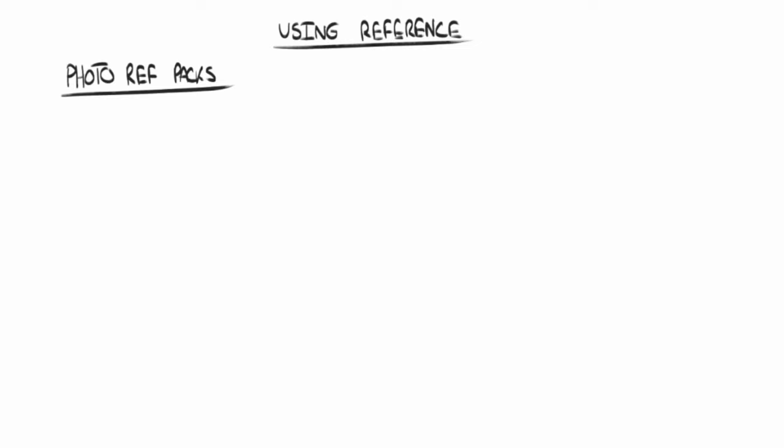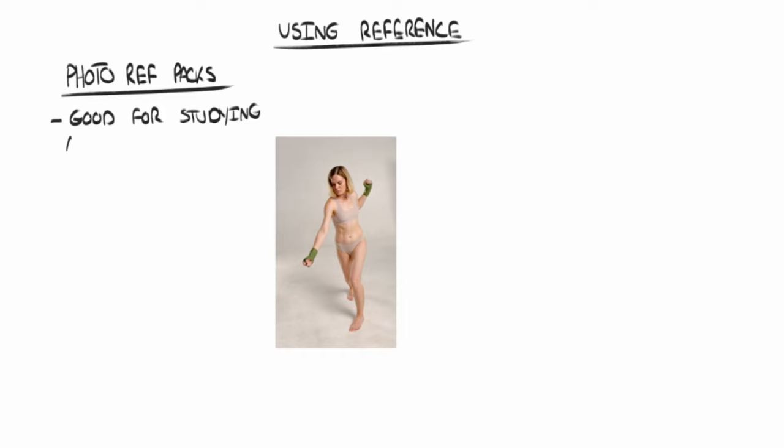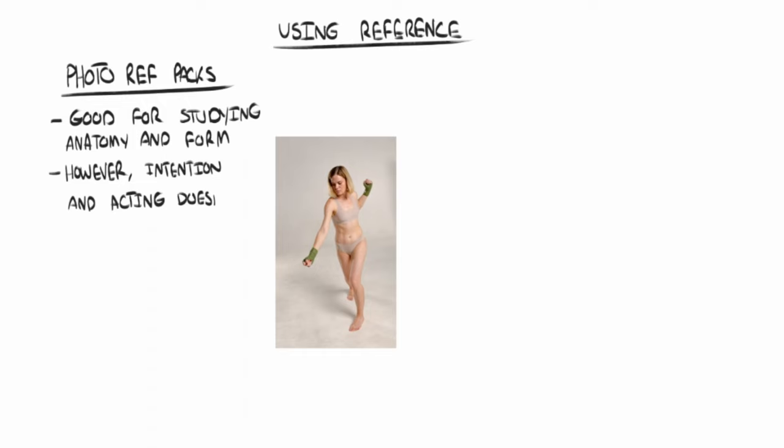Now let's talk about something else that had a pretty big impact on my drawings. Up until about a month ago, the only kind of reference I used was photo reference. But I have since switched over to video reference, and that's pretty much all I use now. I've bought loads of photo ref packs in the last year, and I don't think they are bad, but they definitely have their drawbacks. They're great for studying anatomy and form, but if I'm looking for action poses, more often than not the poses just don't come across as authentic. But if you're experienced enough, you could probably make the acting feel more real by pushing the gesture — but for those of us who are newer to it, we need to see real intention.